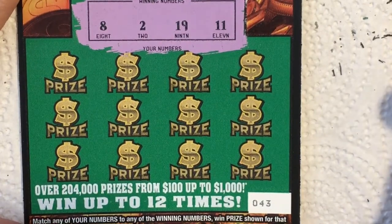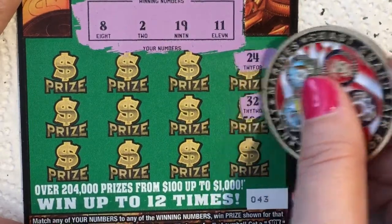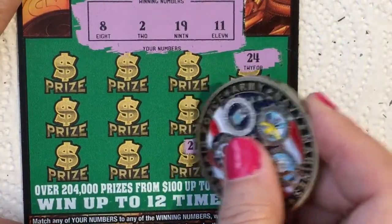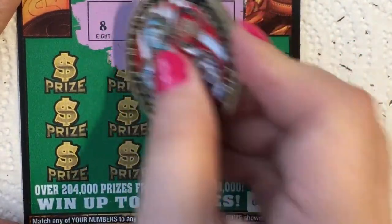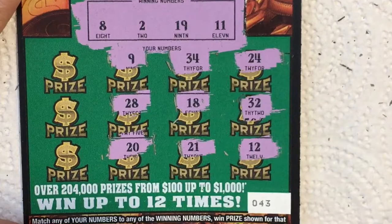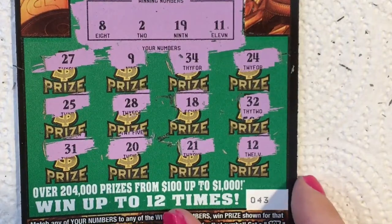My squeaky chair — it's not comfortable today. I have a 24, but that's not what I'm looking for. I'm looking for 8 to 19 or 11, so I don't need any big numbers. Of course that's what I got — 32, there's a 12, a 21, an 18, 34, a 9 — needed an 8 — a 28, a 20, a 31, a 25, and a 27. That one looks like a loser.